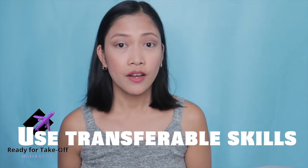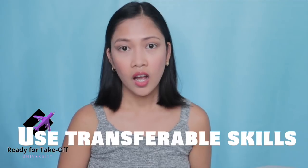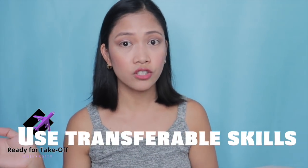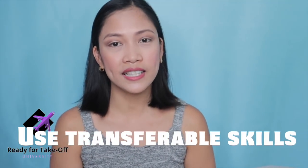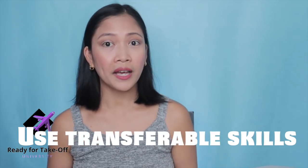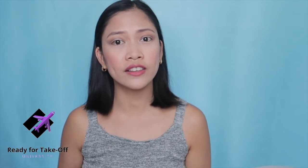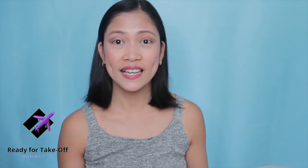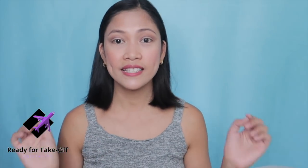The next tip is to use your transferable skills. Even if your previous job wasn't as a flight attendant, your skills from that job can still match. Be creative and think about what might apply to the flight attendant position. For example, I used to be a call center agent — my communication skills and customer service experience were a plus. As a customer service agent, I was tasked with dealing with the problems of callers, and a flight attendant deals with the problems of passengers. Even though one is on the phone and the other is in person, it's the same skill — so I put it on my resume.